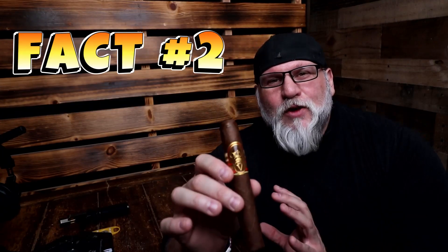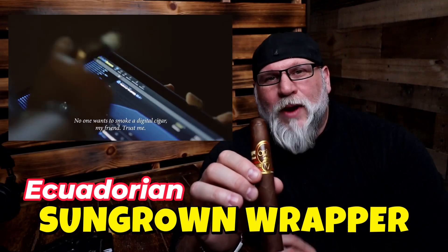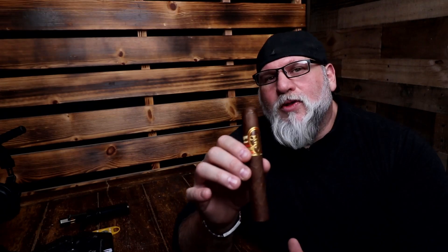Fact number two: The secret behind some of their best amazing blends of the Oliva V is, of course, their sun-grown Habano wrapper. A lot of people have tried to mimic this sun-grown or sun-kissed Habano wrapper, but many have failed. Oliva has skyrocketed in sales with the sun-grown Habano because if 70% of the flavor of a cigar comes from the wrapper leaf, then 70% of the goodness of this Oliva V comes from its wrapper. So as you smoke the Oliva V, remember that so much of this is predicated on that wrapper — Oliva's own sun-grown wrapper.